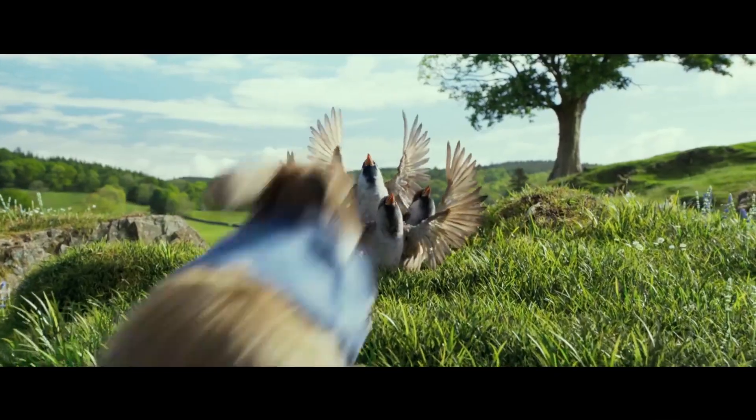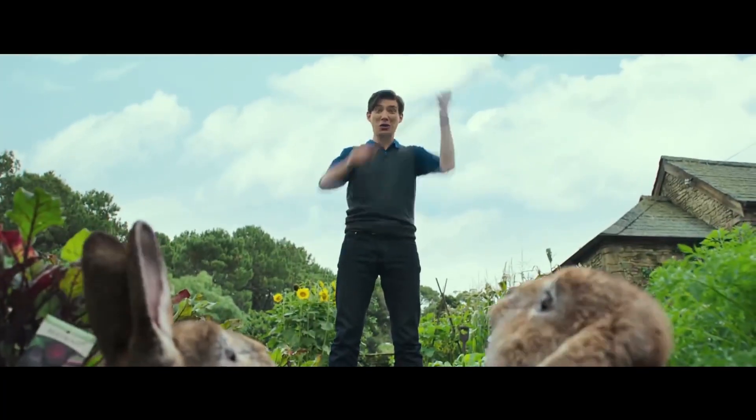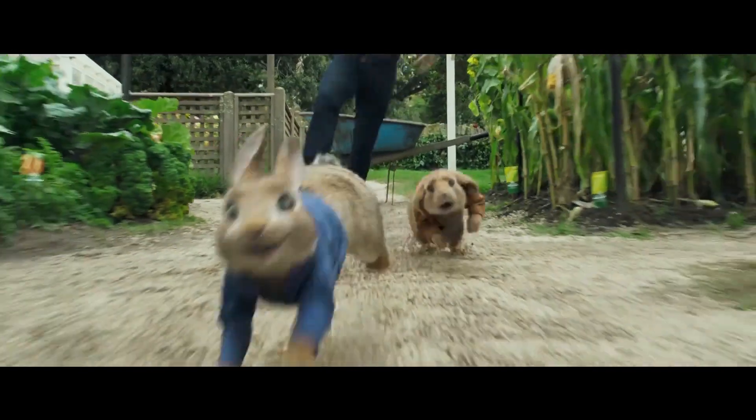Peter Rabbit is special because we actually were a producer on that film. It's all about development and production of our own properties. Being able to have a greater level of control will allow us to express ourselves in ways that we haven't previously been able to do.